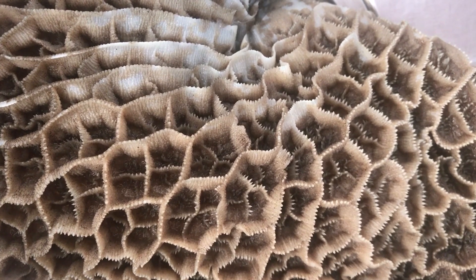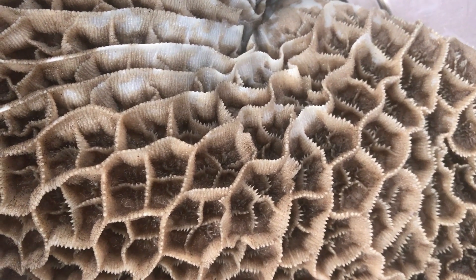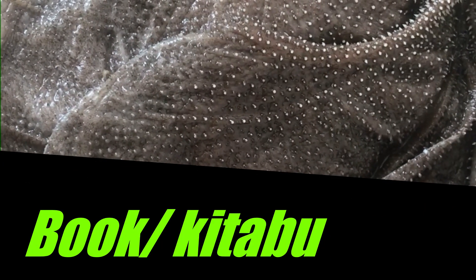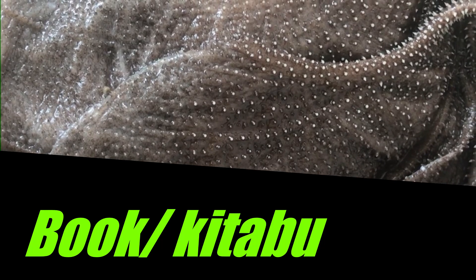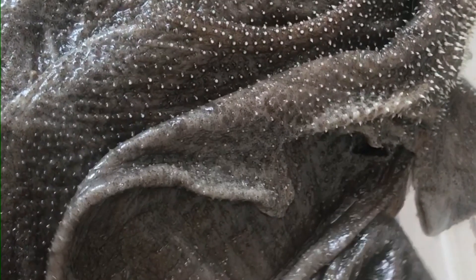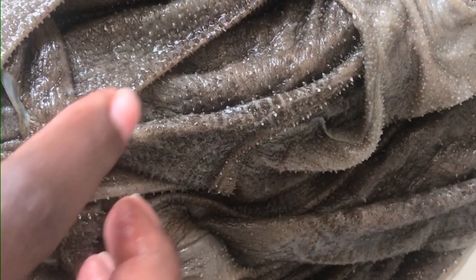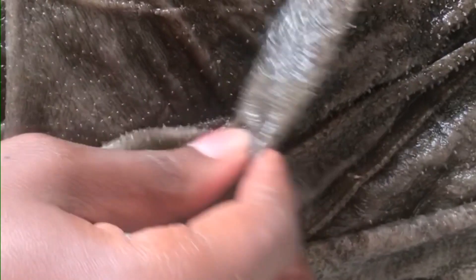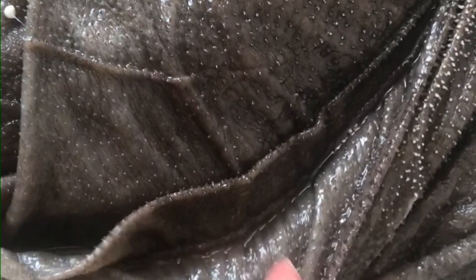See how thick it is — it is also quite heavy. This is called a kitabu, or a book, because you can actually turn the pages. See, it has sections and parts that you can turn around like this. My mom used to call it a kitabu.